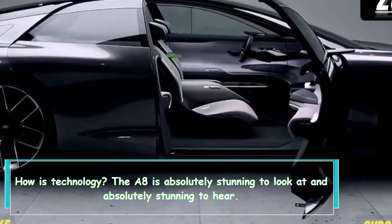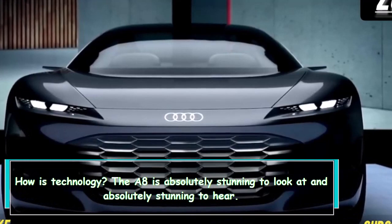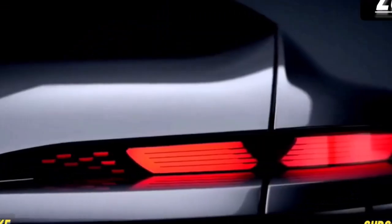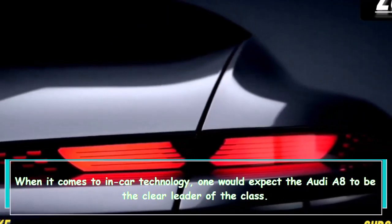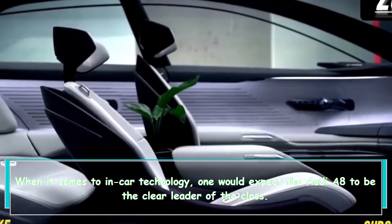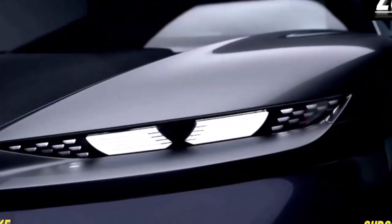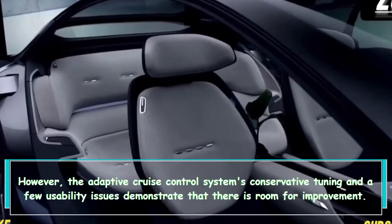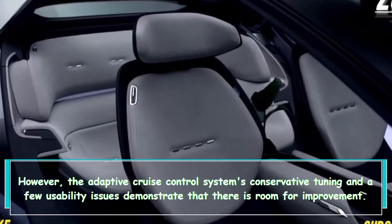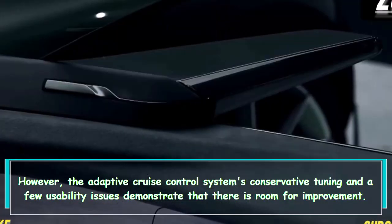When it comes to technology, the A8 is absolutely stunning to look at and hear. One would expect the Audi A8 to be the clear leader of the class in in-car technology; however, the adaptive cruise control system's conservative tuning and a few usability issues demonstrate that there is room for improvement.